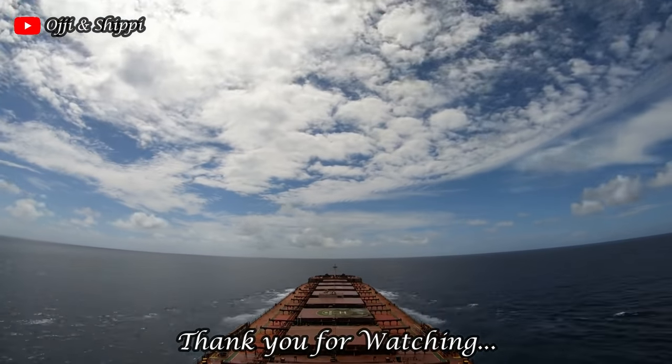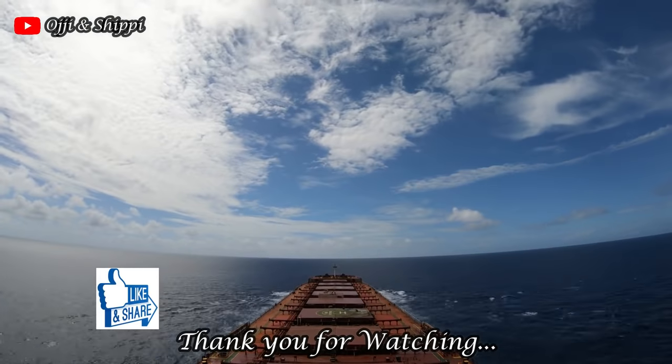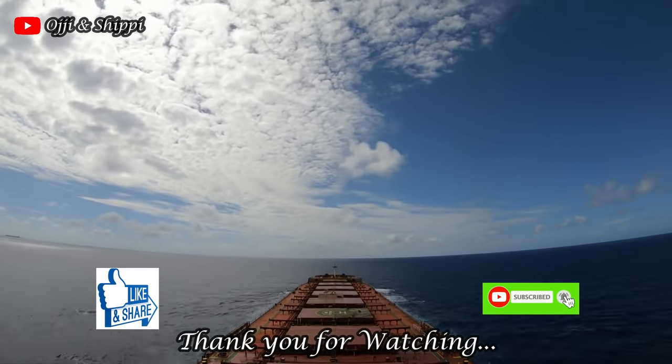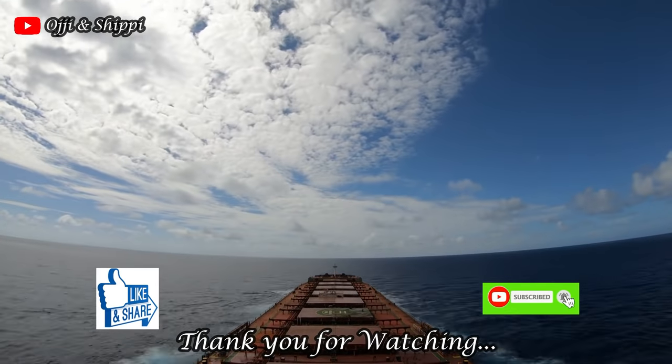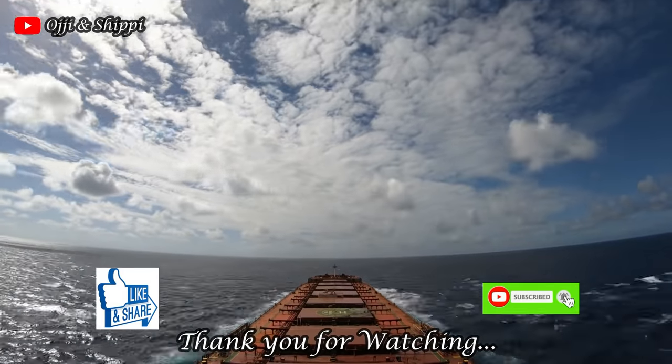That is all for now. Hope you guys enjoyed the tour. If so, please hit like, leave comments, subscribe, and share with your friends and family. I'll see you in the next vlog. Till then, be happy and take good care of yourself. Namaste.